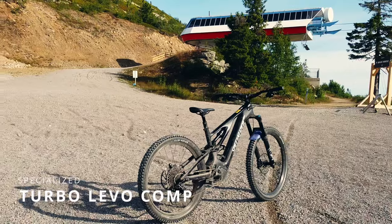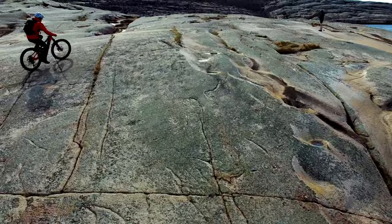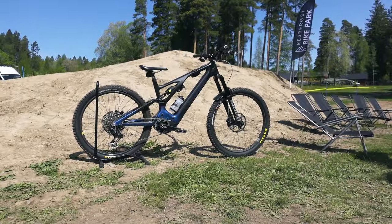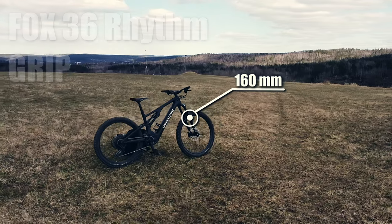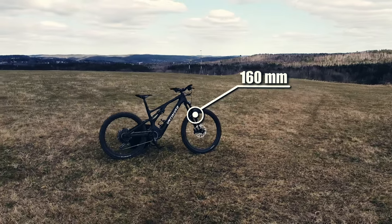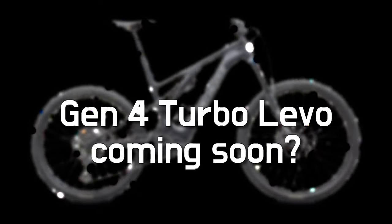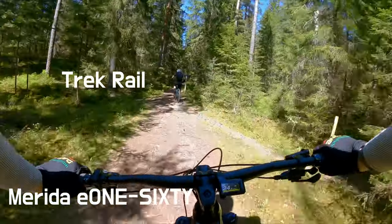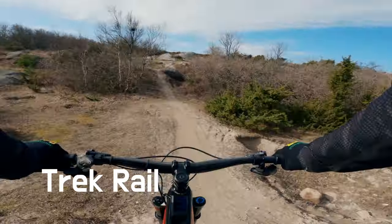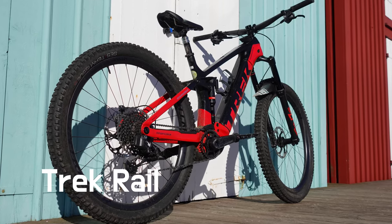You might wonder why the Specialized Turbo Levo or the Trek Rail isn't on the list — they're always on other people's top lists. I could put the custom-built Turbo Levo S-Works on the list, which I really liked, but I don't think any of the non-S-Works Levos are a match. I actually did ride the Trek Rail back to back with the new Merida E160 recently, and the suspension of the Merida absolutely killed the Trek — it feels harsh in comparison and doesn't stand a chance in compliance or ride dynamics.